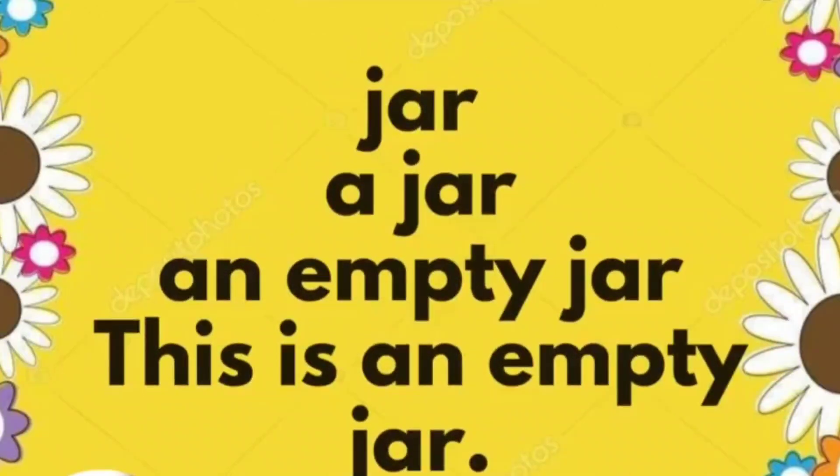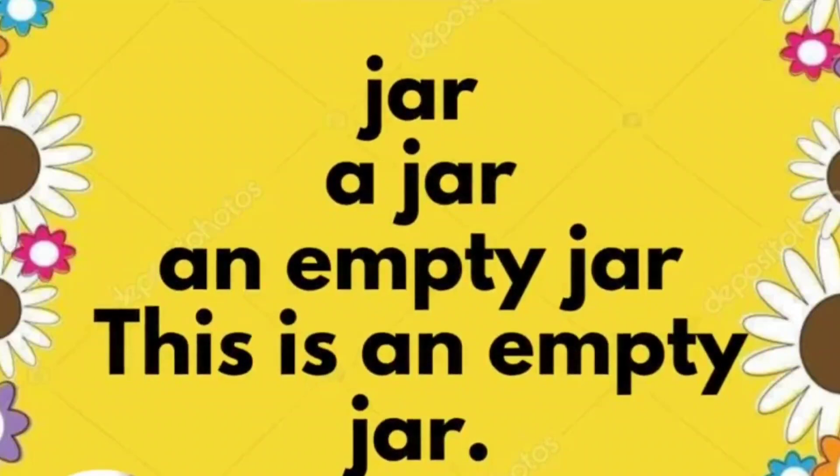Jar. A jar. An empty jar. This is an empty jar.